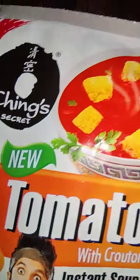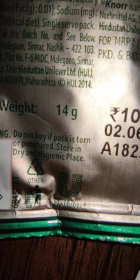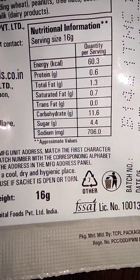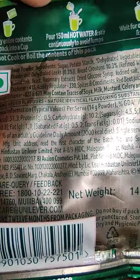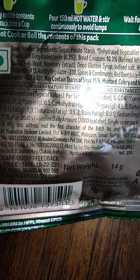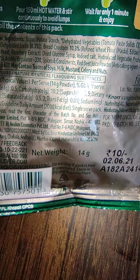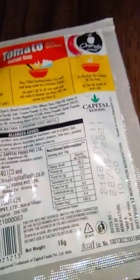The weight of Ching's is 14 grams and the weight of Knorr is 16 grams. The sugar in Knorr is 4.4 grams out of 16 grams. The pack is a little shiny so it's hard to read, but Ching's has 4.5 grams of sugar out of 14 grams. So somewhat similar sugar content but with a 2 gram weight difference — it all depends on the taste you're looking for.